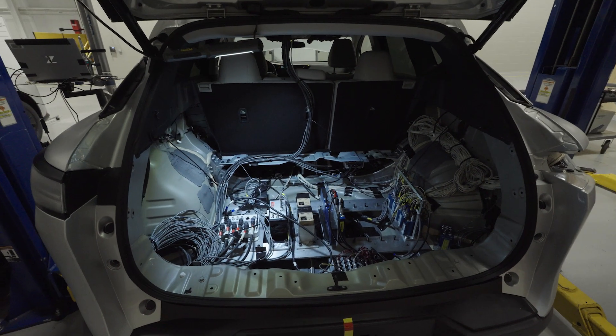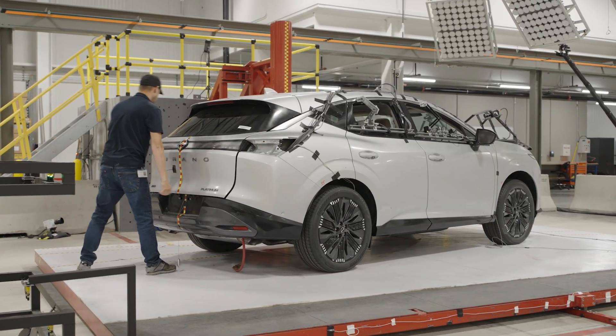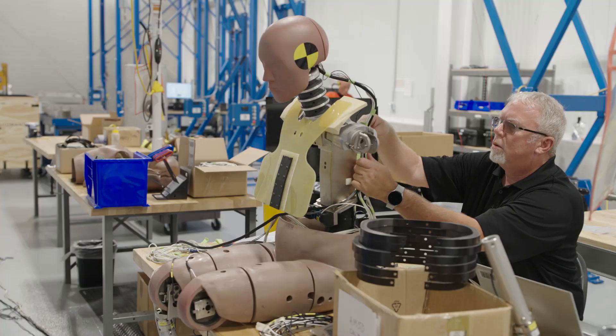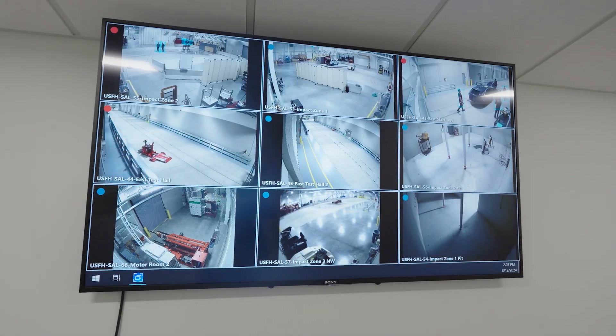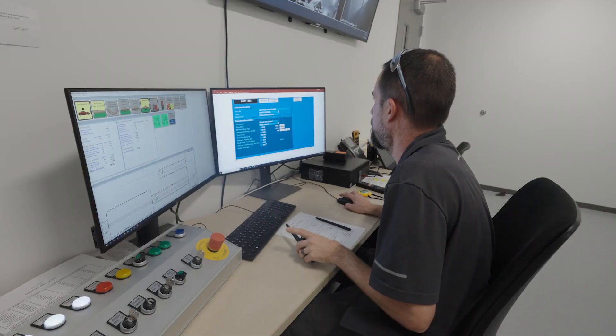I'm just very proud of the work that we've done and the success that we've had so far, and how everybody's pulled together. As a company, I know that I trust the vehicles that I designed to put my family in, my friends in — and I know that every day they don't have to worry about safety because I do. And that's a very rewarding feeling.